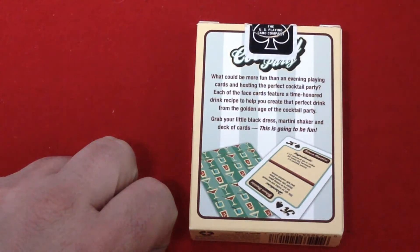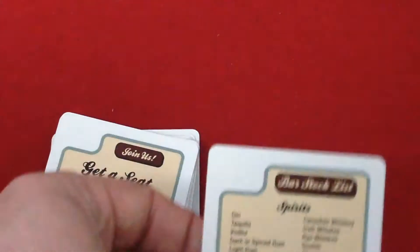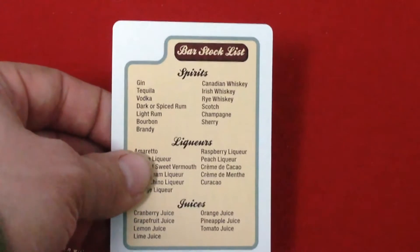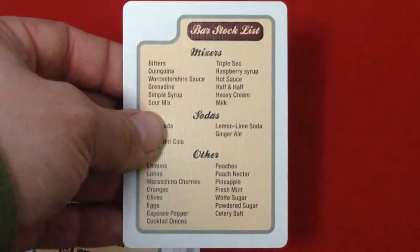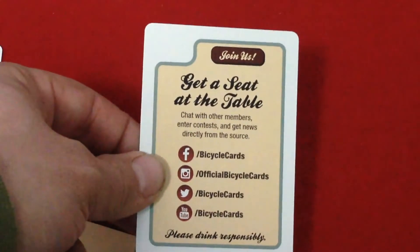From the golden age of the cocktail party, grab yourself a little black dress martini — I'm shaking right now. Yes, I had a deck of cards. This is going to be fun and you can see the face and back of a card, along with a standard seal and standard trademark stuff. Now to the exciting part — the cards. Inside, first of all, you get a card that has a bar stocklist and tells you all the things you should stock in your bar — specifically cocktails, spirits, liquor, juices, mixers, sodas, and other miscellaneous items. There's also a kind of standard ad card done in the cocktail face.